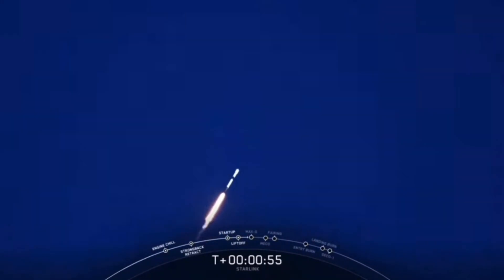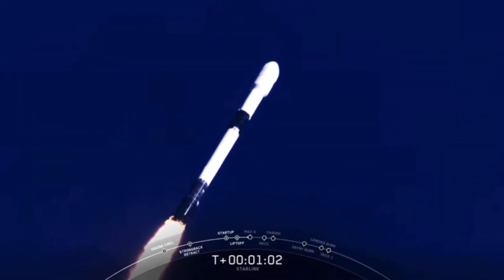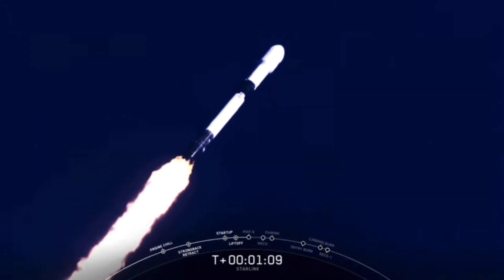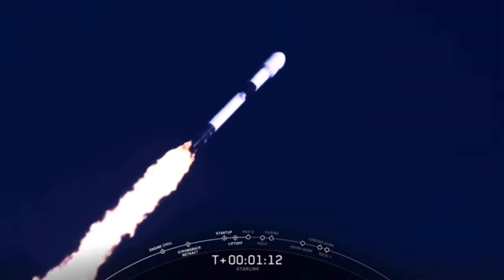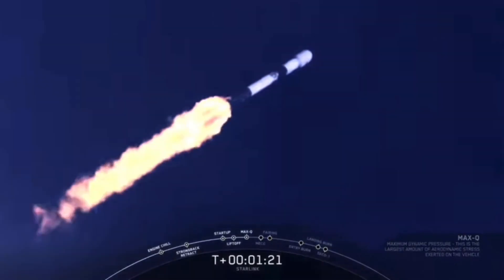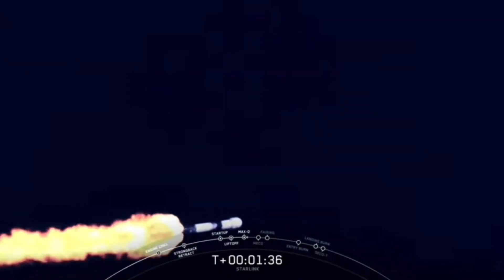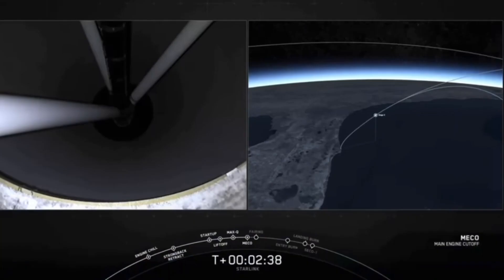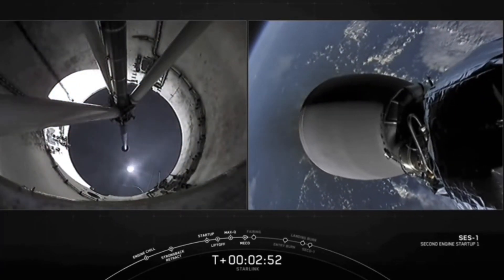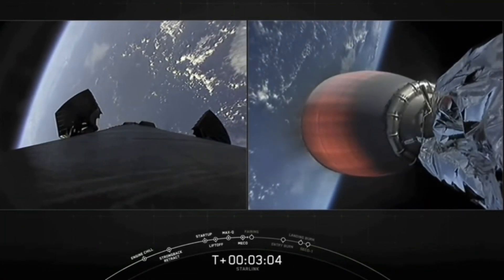Moments ago we've begun to throttle down our engines on the first stage in preparation for Max-Q. Max-Q is where the vehicle will experience the highest amount of aerodynamic pressure. We're about 25 seconds away from main engine cutoff. We had successful main engine cutoff, stage separation, and our second stage engine is now up on power on the right-hand side of the screen.